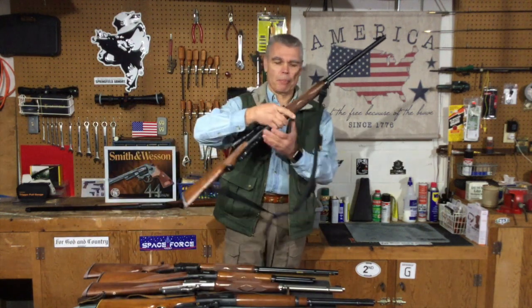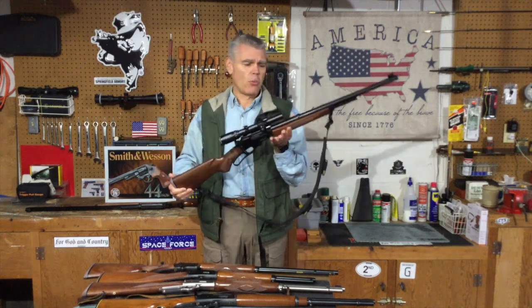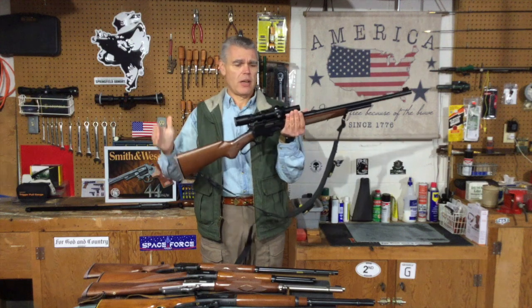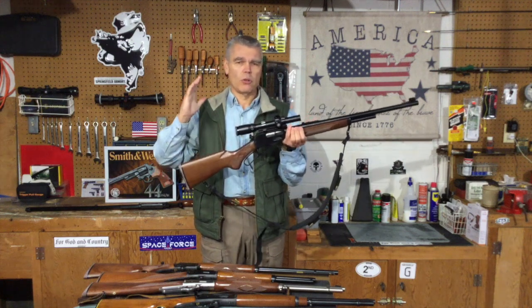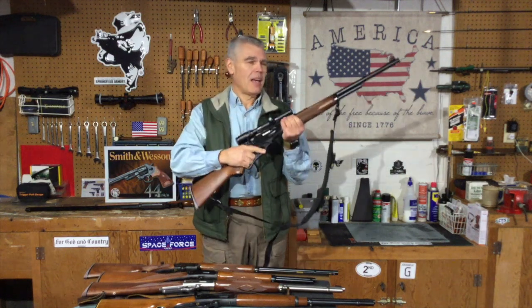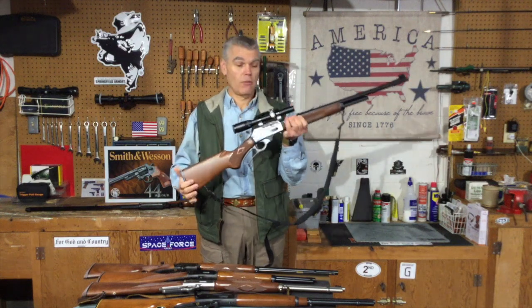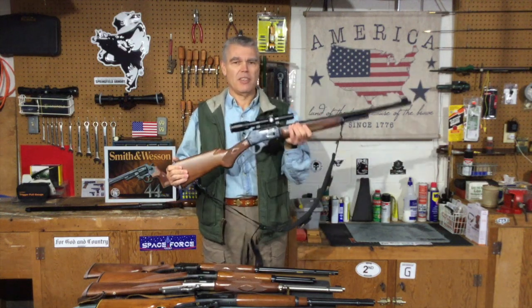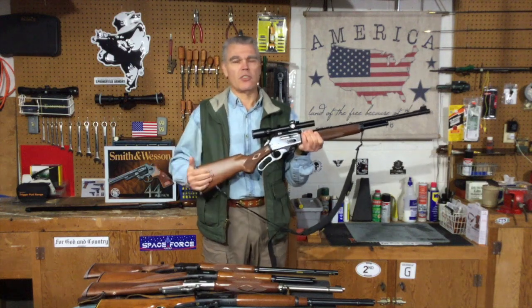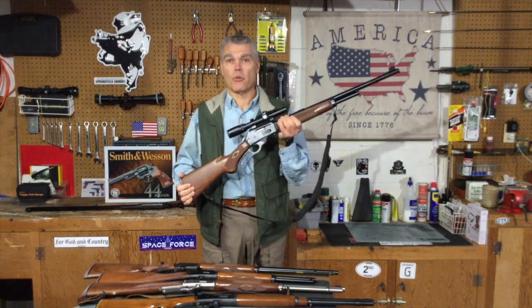The next one to leave is my Thumper, the .444 Marlin. Like the .336 Cowboy, this is a specialized setup really intended for stationary hunting. Because of its weight and the optic, I don't prefer it for all-around use. I like it very much for its intended purpose, but it's just not as versatile as the others still on the table. For that reason, the .444 is eliminated next.